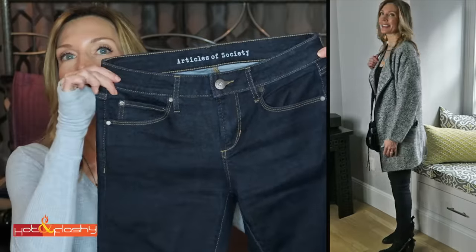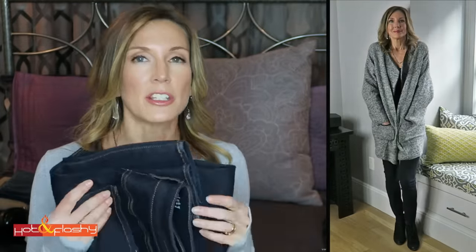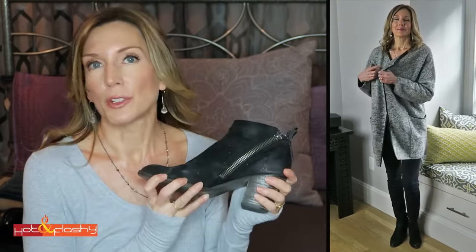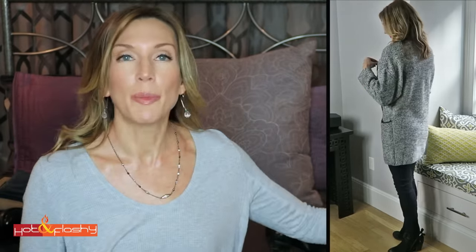I'm wearing that with a black t-shirt like the one I just showed you in gray, and a pair of dark wash jeans by Articles of Society — their standard dark wash jean. The price point is great, under $60, the cotton is super soft and stretchy. I have on the same Dolce Vita boots — I'll link that waterproof pair I found — and the Rebecca Minkoff bag again.